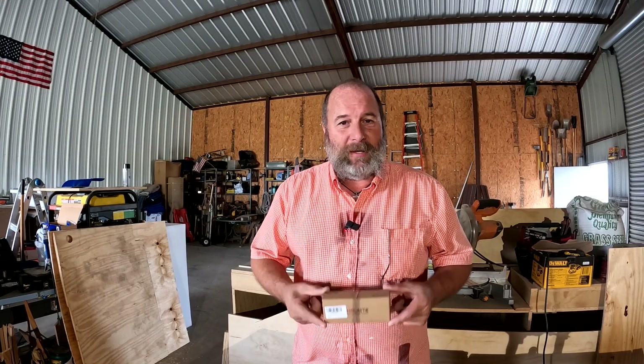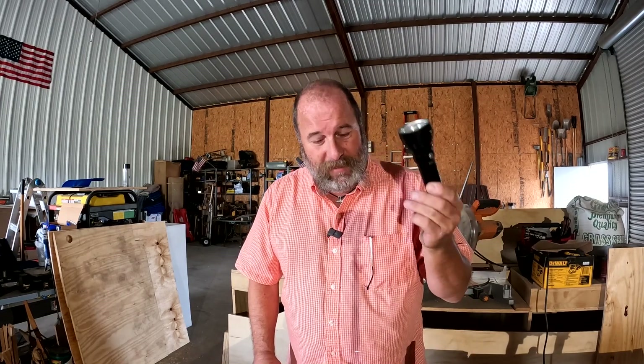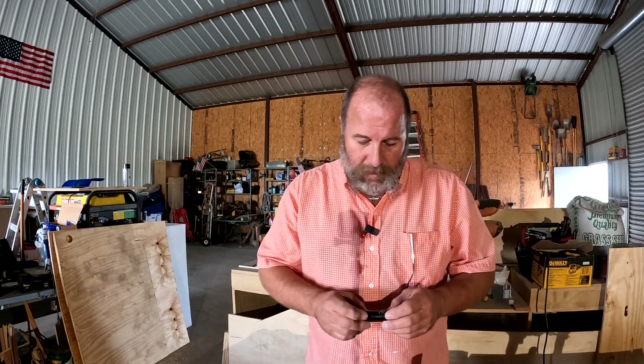I think a wonderful present is a flashlight. ThruNight makes some really nice flashlights and they have been very generous with me over the years. They sent me this one here just recently — the Catapult Pro. Last year they sent me the Catapult V6, a little bit before that the Catapult Mini, and last year they also sent me the T1S.